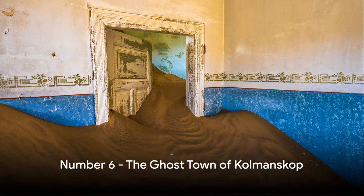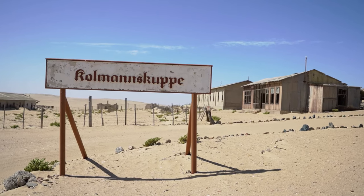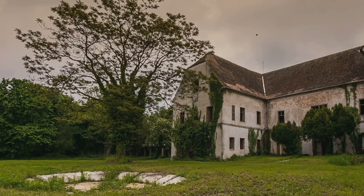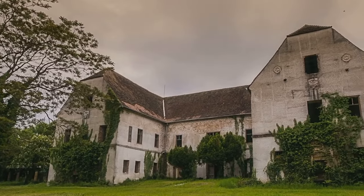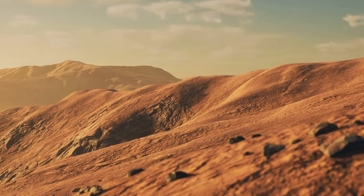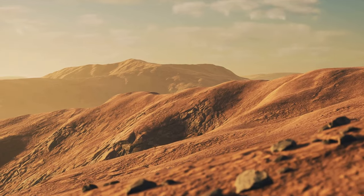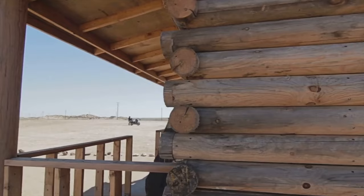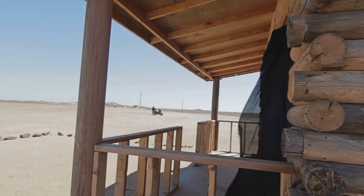Sliding into number 6 is the eerie ghost town of Kolmanskop. This desolate destination was once a bustling diamond mining town in the early 20th century. This now-silent, sand-filled city was once home to opulence and wealth beyond measure. Fortune-seekers flocked here, drawn by the allure of Namibia's diamond-studded sands. It was a town equipped with luxuries unimaginable for the time, including the first X-ray station in the southern hemisphere. But as the diamonds dwindled, so did the people, and by the mid-20th century Kolmanskop was left to the mercy of the desert, its grandeur swallowed by the shifting sands.